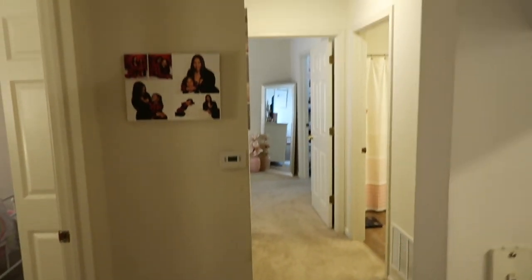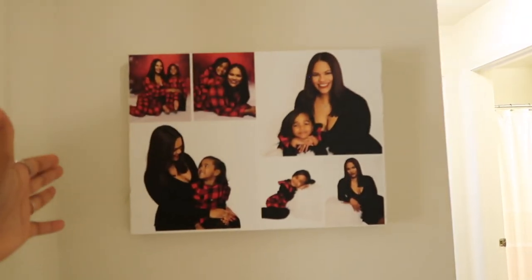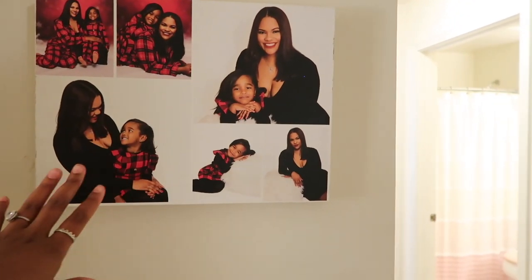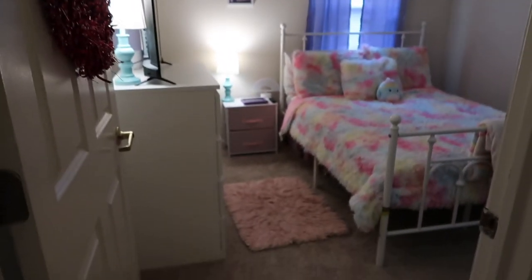Walking further down the hallway, the first thing you see is a canvas from the old apartment of me and my baby girl. I love this canvas so much. Then you go to the right and it's Riley's room.